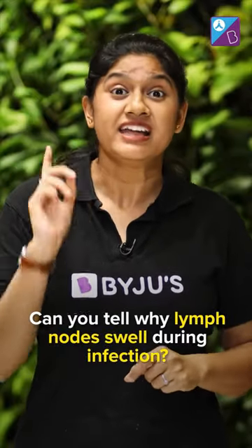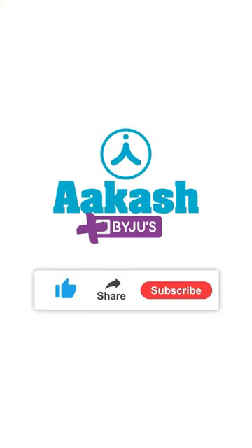On that note, can you tell me why lymph nodes swell during infection? Write your answer in the comment section below, and for more such interesting information, subscribe to the channel.